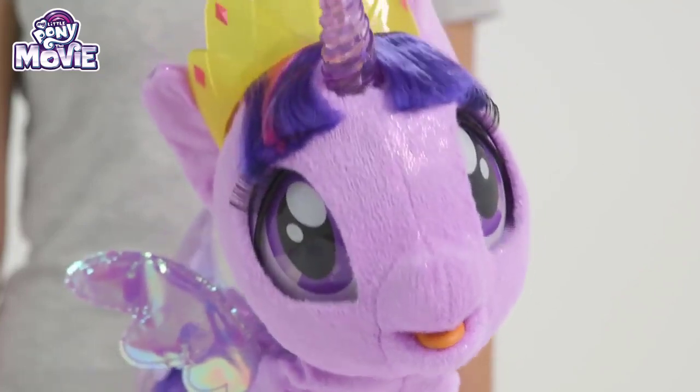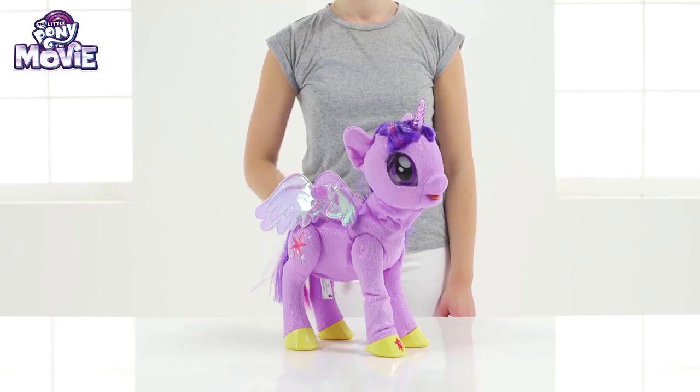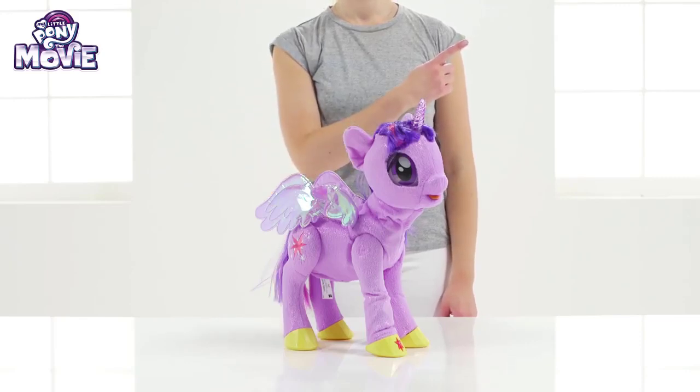And remember, friendship is the most powerful magic of all! Roll your mouse over the screen and click on the top right hand corner for more information!